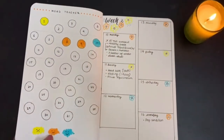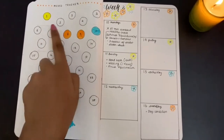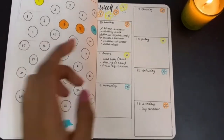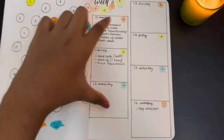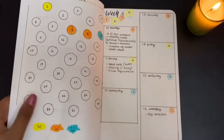I have the mood tracker, which is just simply circles colored in, and I haven't filled out everything yet but I will soon. Then I have a very simple seven-day weekly spread — I feel like this works best for me and the spaces are perfect. This is my 2022 bullet journal.